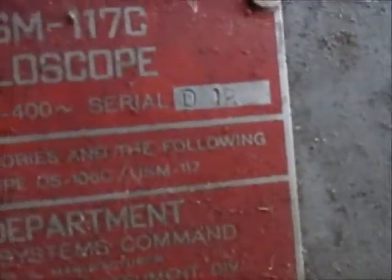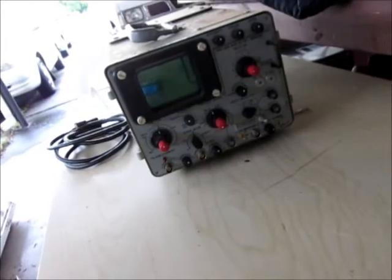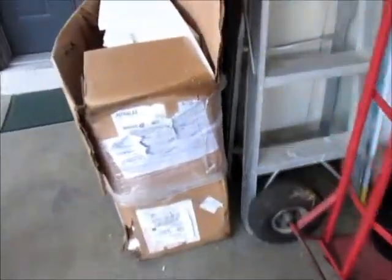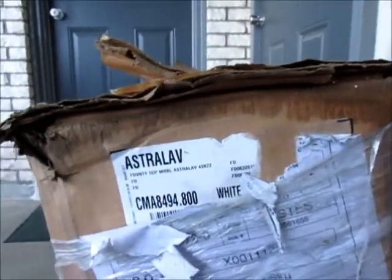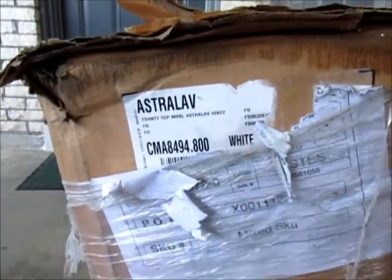Look at the serial number — D12. Yeah, they sure didn't make a lot of these, I guess. The original fixtures in my house that I'm buying are Crane. Crane kind of pulled out of the market in... oh... 1984.